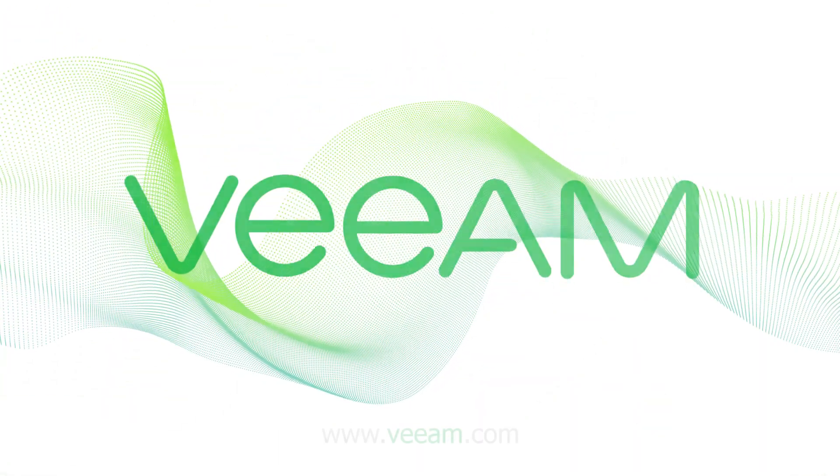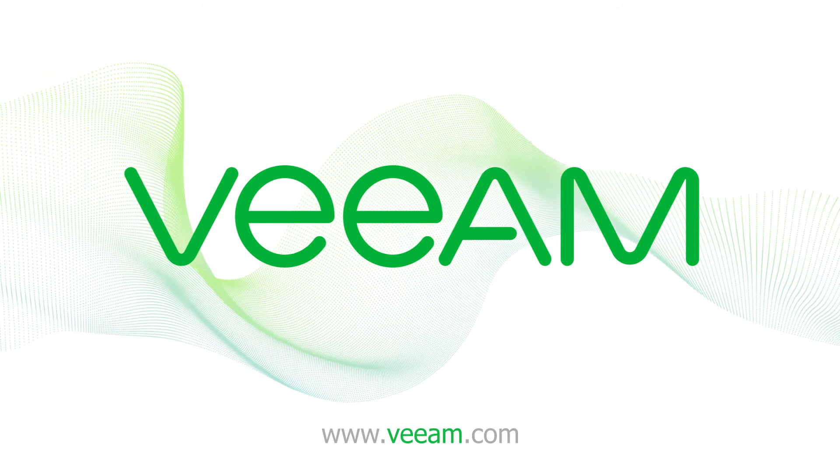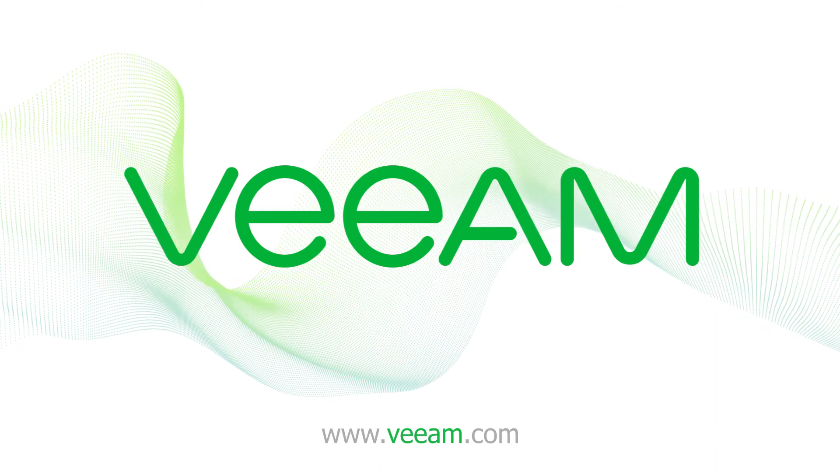To learn more about Veeam solutions and backup appliances, visit www.veeam.com.